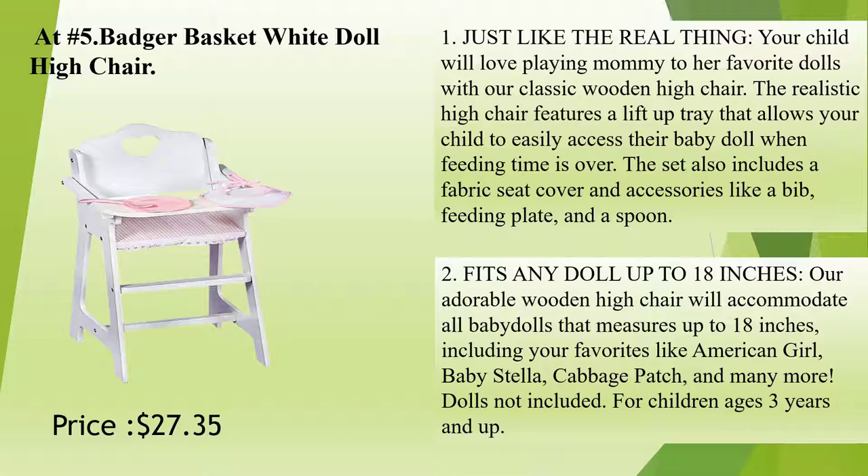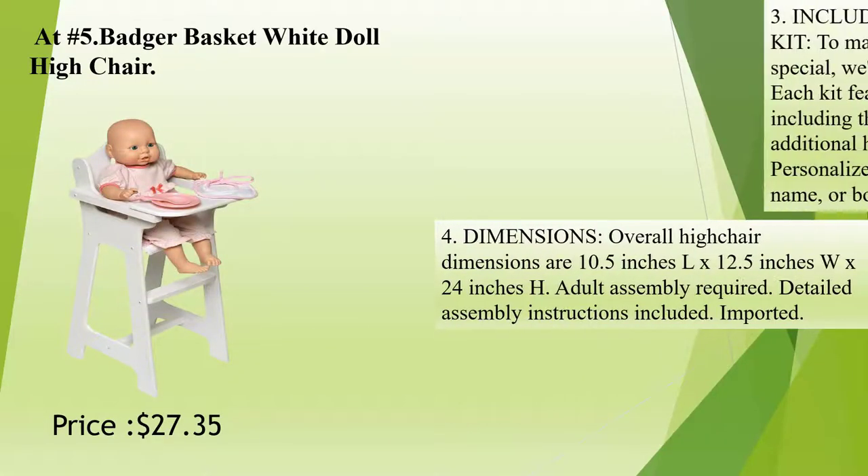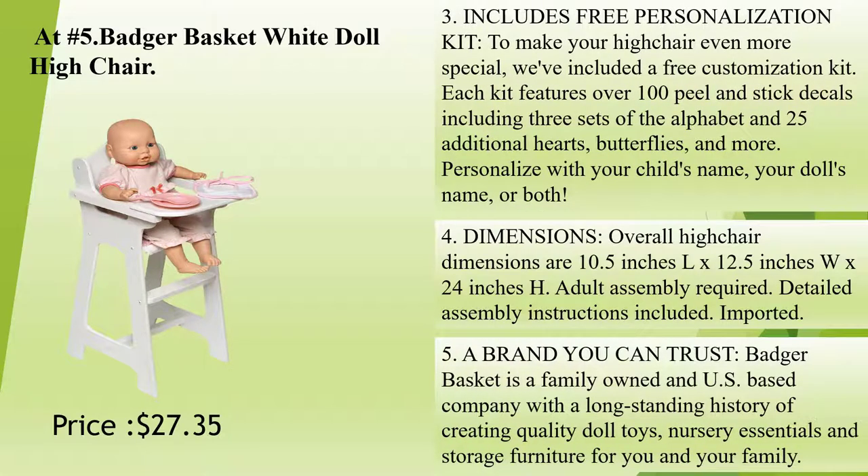For children ages 3 years and up. Includes free personalization kit. To make your high chair even more special, we've included a free customization kit. Each kit features over 100 peel and stick decals including 3 sets of the alphabet and 25 additional hearts, butterflies, and more. Personalize with your child's name, your doll's name, or both.